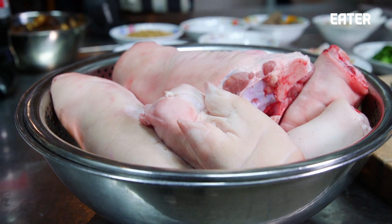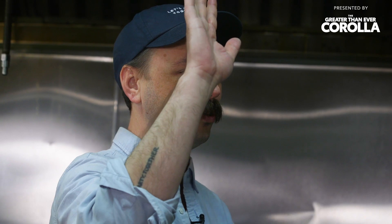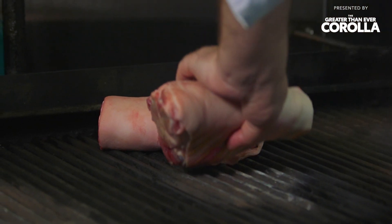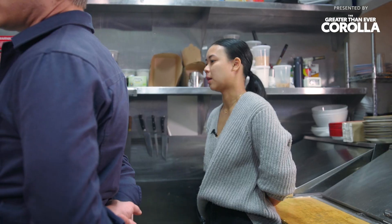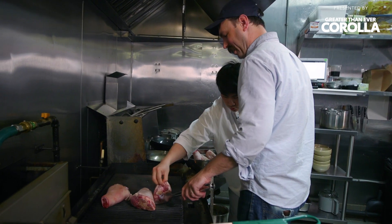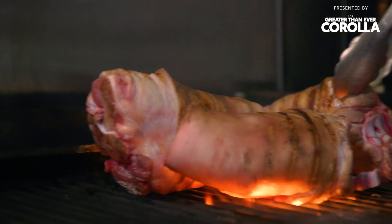What are the steps we're going to need to take to make this dish happen? We'll grill it first. Why are we grilling something that we're going to stew? Grilling it will burn off the hair and actually tighten the skin. That is really hot — it's already making a little dent there.